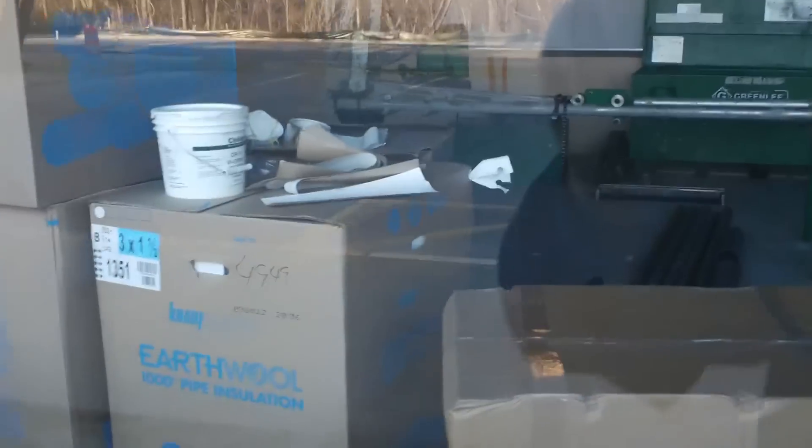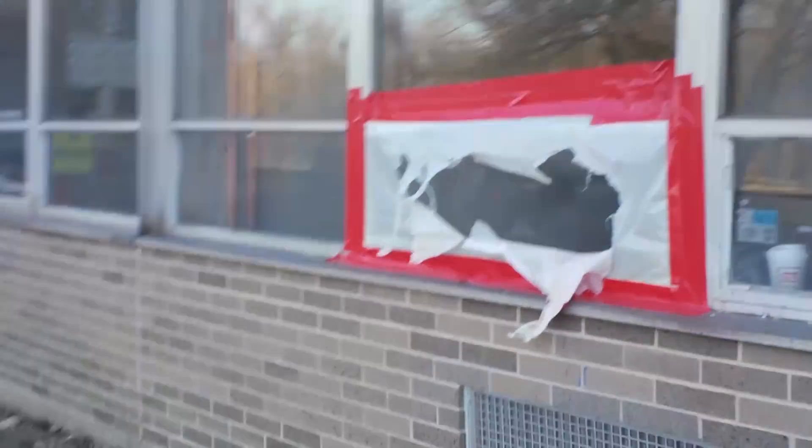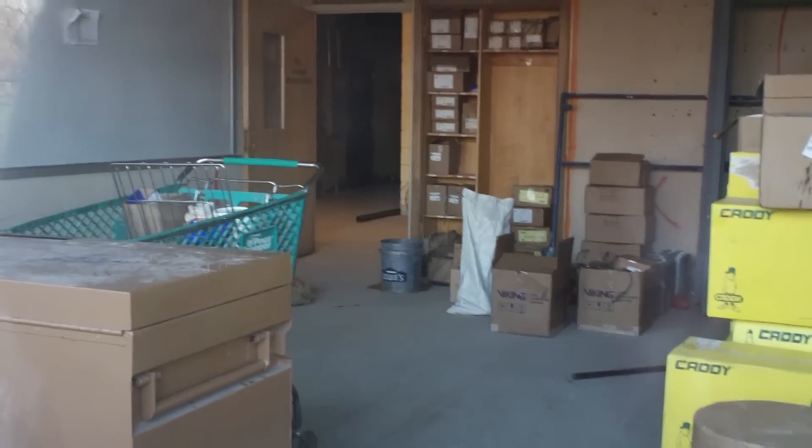There's new furniture and pipe insulation here. And there's a tiny classroom right here — this whole blue accent wall thing, not sure when that was done. These tan walls are the original color. And we've got a shopping cart from Price Chopper, which I don't think belongs here — there aren't any Price Choppers anywhere near here.